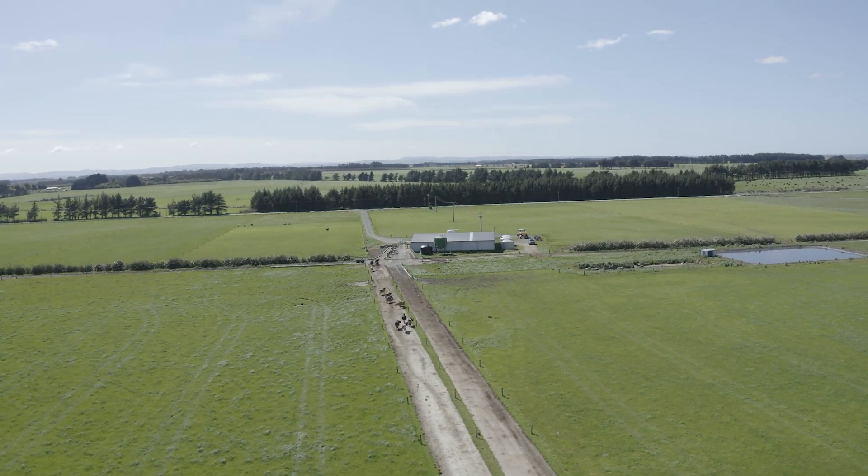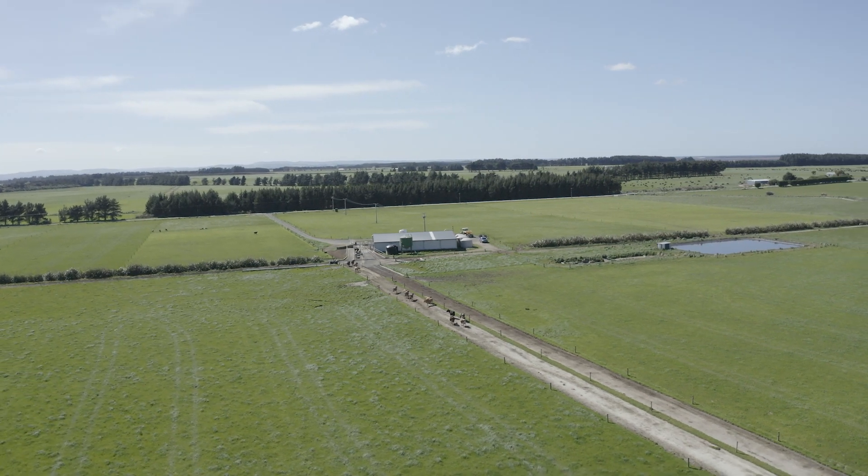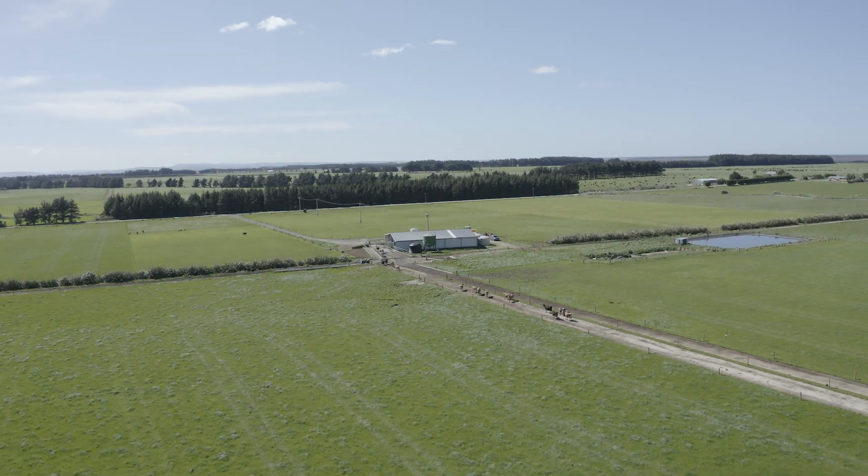Really, in dairy farming the two best things we ever did — one was buy those Jersey cows, which I love, and the other was put in robots — because that has just given us so much choice, so much freedom, and we would do it all again.